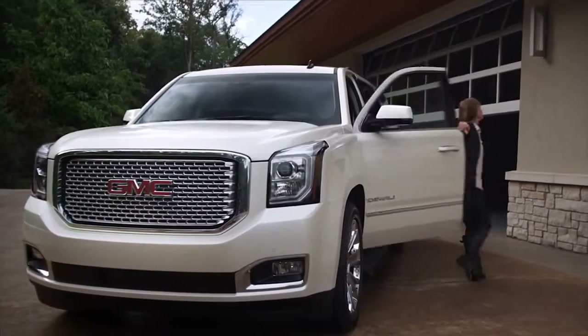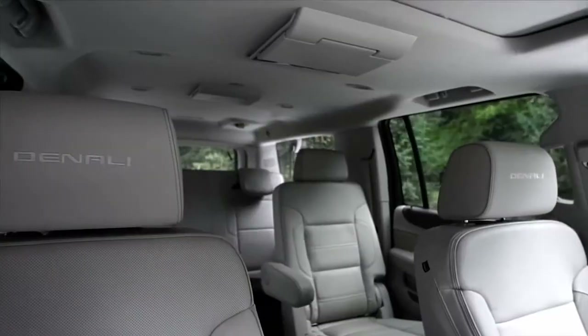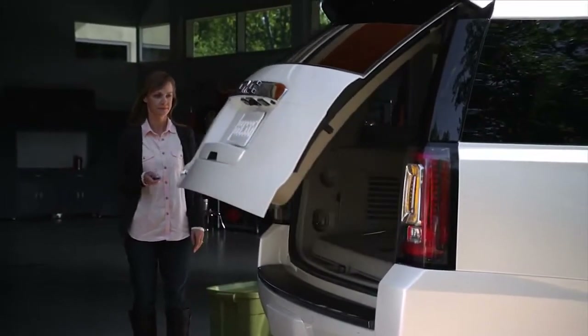Whether you're traveling with your family, a full load of cargo, or anything in between, the all-new 2015 GMC Yukon XL Denali offers professional-grade flexibility and cargo space.